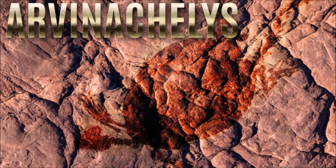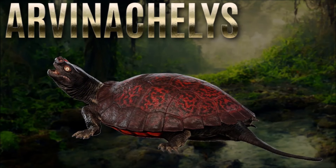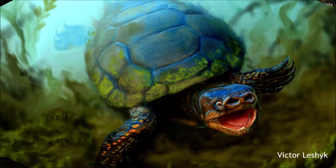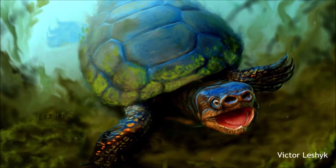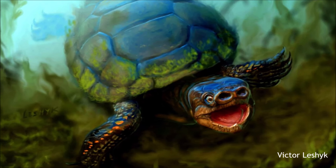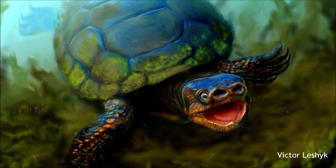Arvinachelys, like typical bainids, was an aquatic or semi-aquatic animal, bearing typical characteristics of aquatic turtles, including a hydrodynamic shell and broad, paddle-like limbs. Bainids are the most diverse type of turtle in the Northern Hemisphere during the late Cretaceous, being extremely speciose and probably occupying a variety of ecological niches. Its nostrils, superficially reminiscent of a pig's snout, are highly atypical for bainids and turtles in general, and might have played a role in its lifestyle.